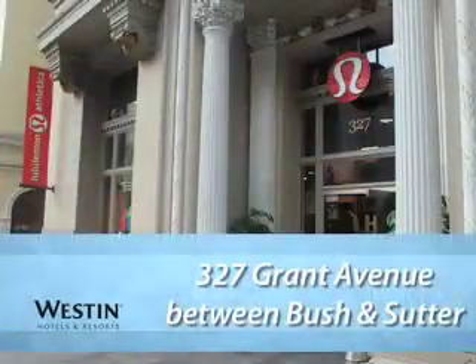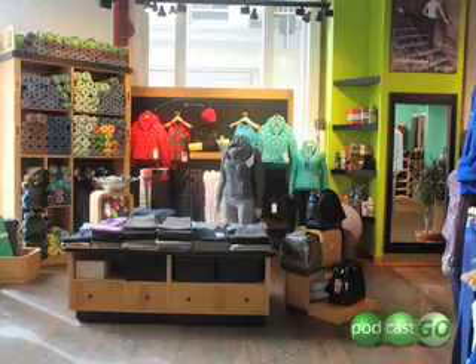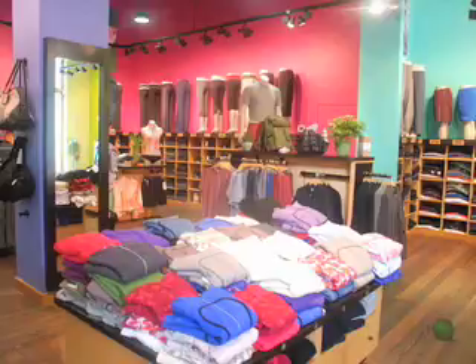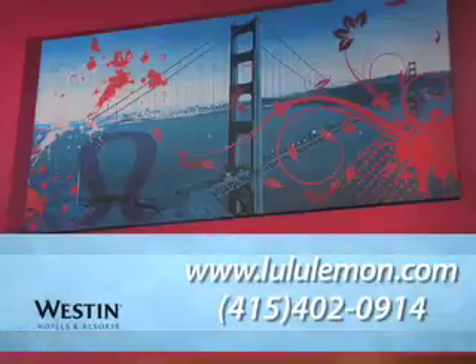Lululemon Athletica: This yoga-inspired company makes all kinds of athletic gear with their Luon fabric. It's non-chafing, moisture-wicking, pre-shrunk, and best of all, it can be washed and dried in warm water. Their pants are known for being the best thing in town for your derriere.